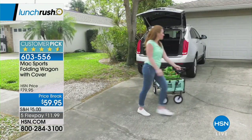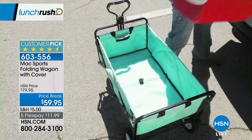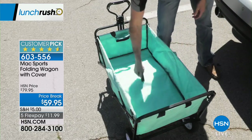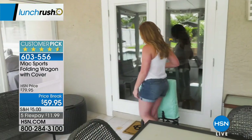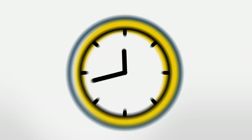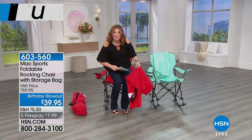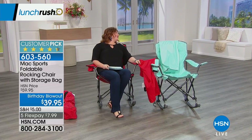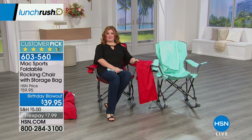Continue to call in and get yours on Lunch Rush. We are going to move right along and talk about MAC Sports — this is our foldable rocking chair with the storage bag. We're giving you a sneak peek of the wagon, because if you're going to be doing anything outdoors, this is really nice. I need to chill — I didn't sleep good because I was so excited about Beekman 1802 coming that I was up late watching Colleen and the boys and the goats. So to me, this is nice to chill out and relax.